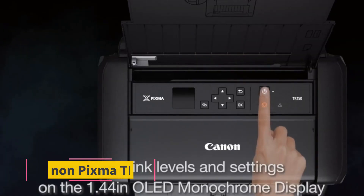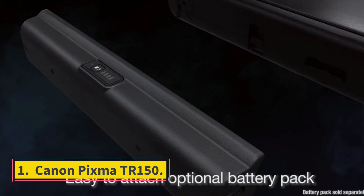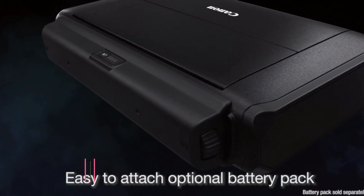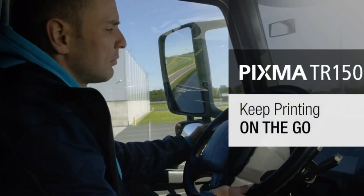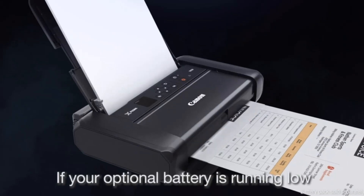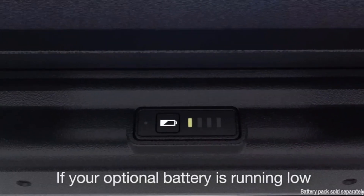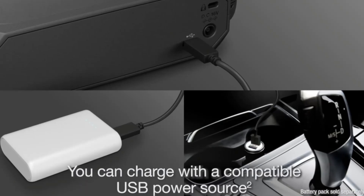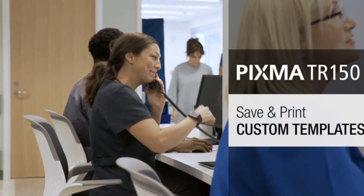Number 1: Canon PIXMA TR150. The Canon PIXMA TR150 Wireless Portable Printer is one of the most portable and most capable inkjet printers available. Just 4.5 pounds without its optional battery, or 5.1 pounds with it, it's smaller and lighter than its closest competition, and it delivers equal or better performance.